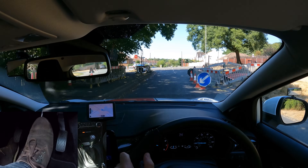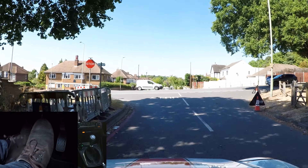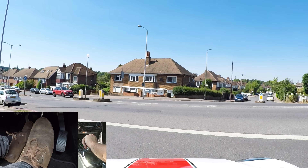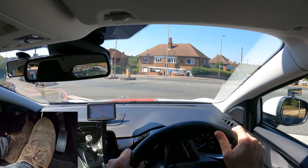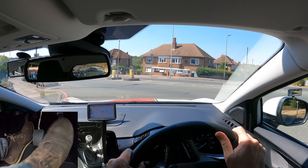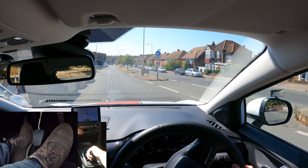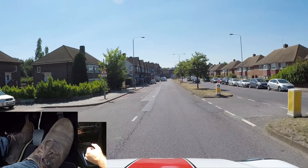I'm turning left at the end of the road and I can see a stop sign and a stop line, so I've got to come to a complete stop even if the road is clear. They normally have stop signs at dangerous junctions where accidents have happened before, so make sure you stop and observe properly.